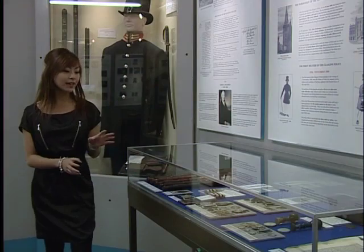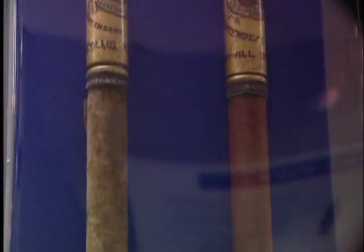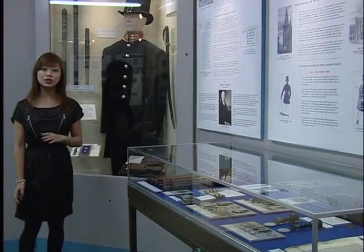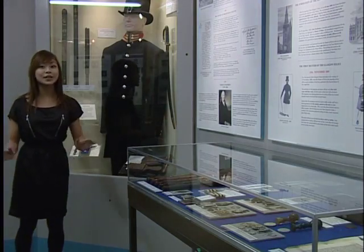Now this is an interesting display. We have here the different types of batons that were used in Glasgow, including one dated from the early 19th century. Also on display are the different types of communications they used, for example the police clappers and police rattles — obviously we don't need those nowadays.